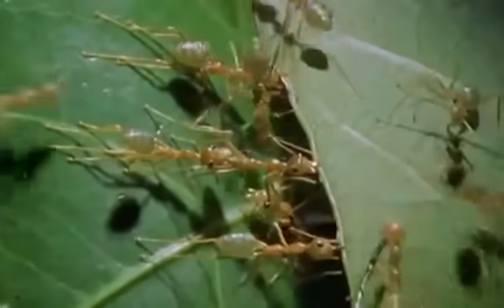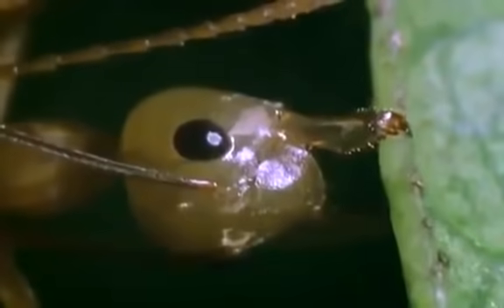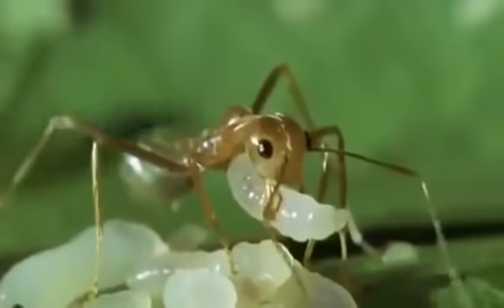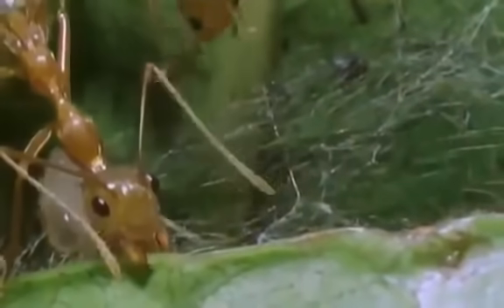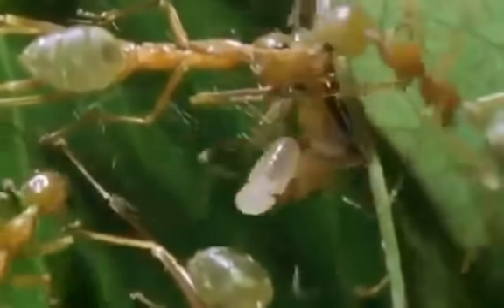First, some of the ants turn themselves into living safety pins, pulling the leaves together and holding them there. That's one team. Next come the weavers. They pick up larvae — their yet unformed little sisters — take them to the seams and use them like living shuttles, tiny glue guns. They stimulate them to secrete threads of sticky, web-like silk that holds the leaves together.